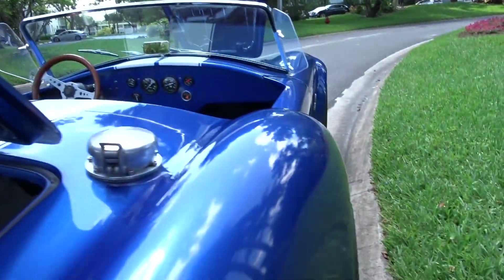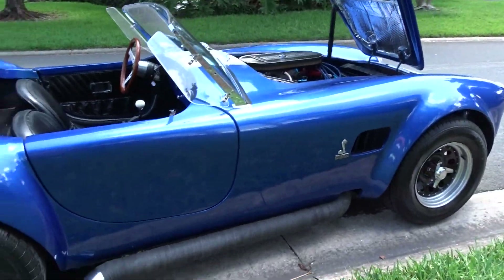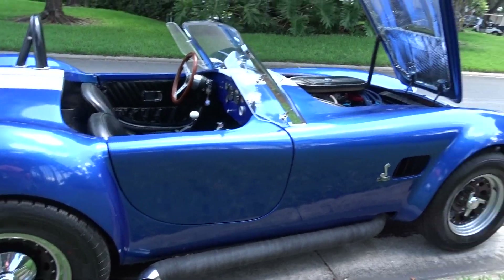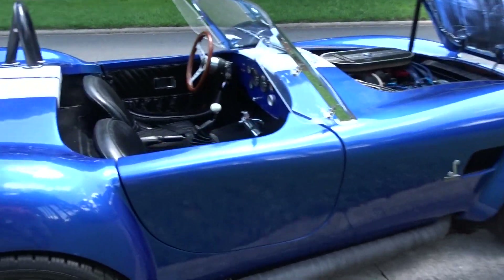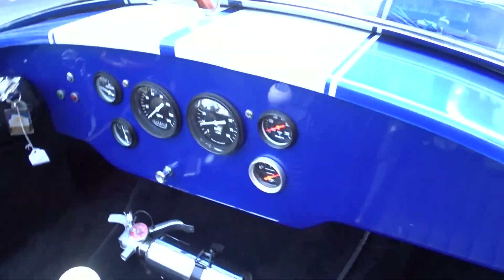There's your trunk area. Inside the car, it's got four brand new tires on it. It's a classic Cobra look.